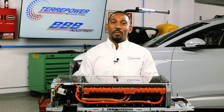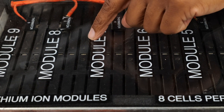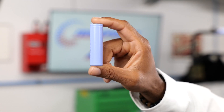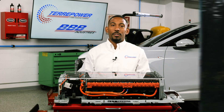Hi, I'm Steven Albert with TerraPower, and today I will identify some of those failures. As you may know, the EV battery pack, similar to a hybrid battery pack, is comprised of a series of modules. Within those modules are a series of cells. The number of modules in a battery pack or cells in a module will vary by manufacturer.